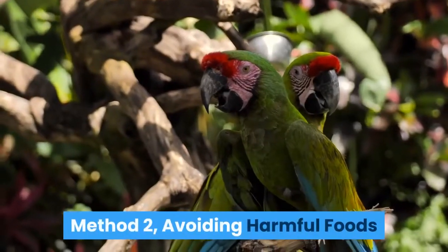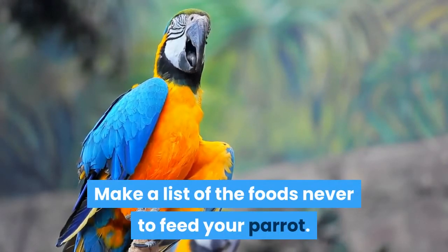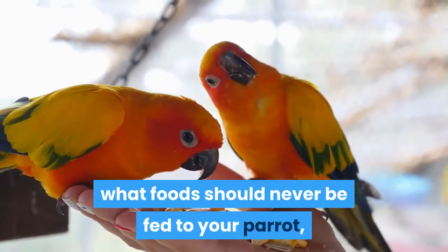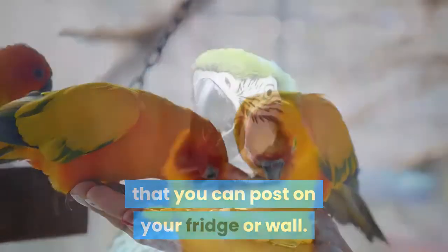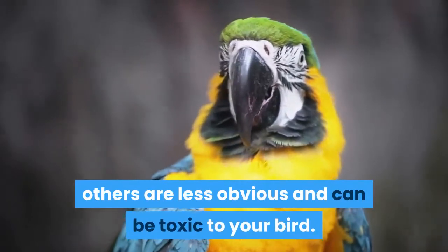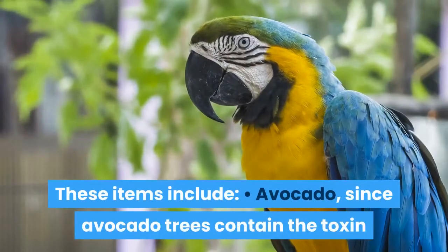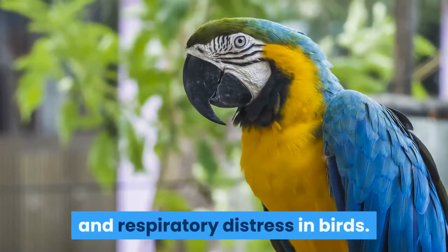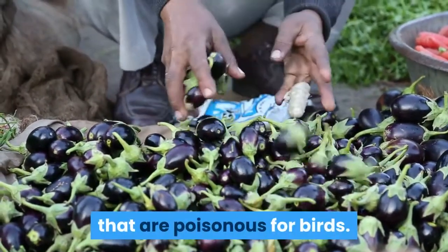Method 2: Avoiding harmful foods. Make a list of the foods never to feed your parrot. To make sure that all members of your household understand what food should never be fed to your parrot, make a list of items to avoid that you can post on your fridge or wall. While some items on the list may seem like common sense, others are less obvious and can be toxic to your bird. These items include: avocado, since avocado trees contain the toxin persin, which can cause heart failure and respiratory distress in birds; eggplant and potatoes, which contain alkaloids that are poisonous for birds.